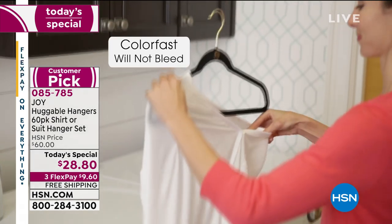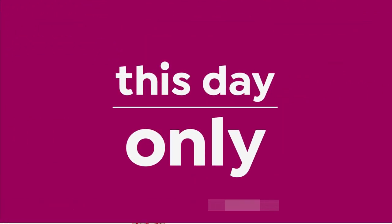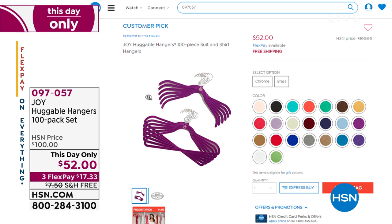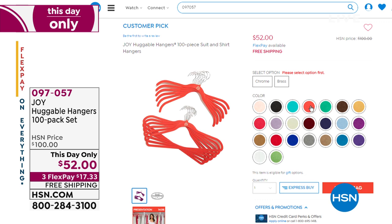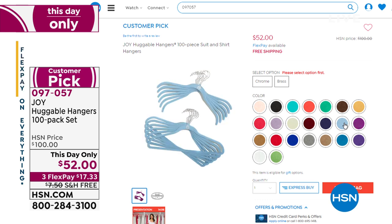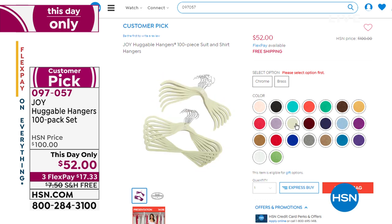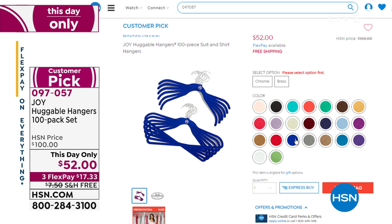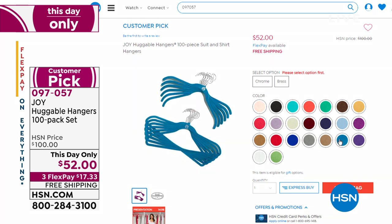Because we're so limited on the Today's Special, we went ahead and offered a This Day Only that we just presented — 100 hangers at a price of $52, free shipping and handling, three flex payments of $17.33. We have all choices available if you want the 100-pack set — chrome, brass, and all color choices. They make a fabulous gift idea as well; they don't go bad.